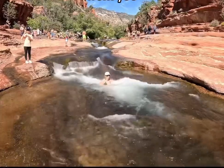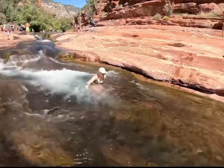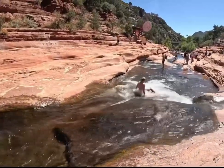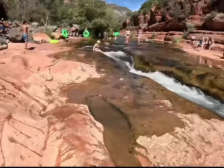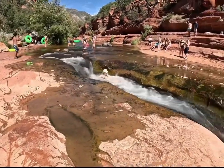When we visited in late September, the water was still quite cold but the temperature was a nice sunny 85. The area was still quite crowded despite not being peak hours or peak summer months. If you visit between June and August, definitely go early to make sure you get a parking spot and expect there to be a lot more people in general.